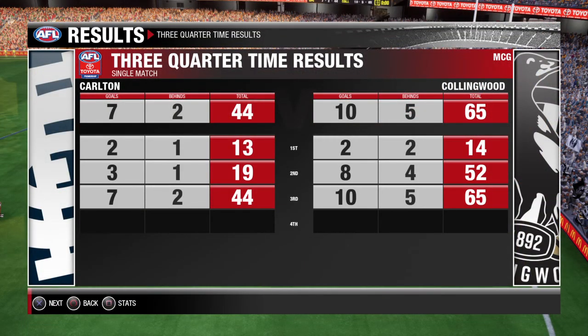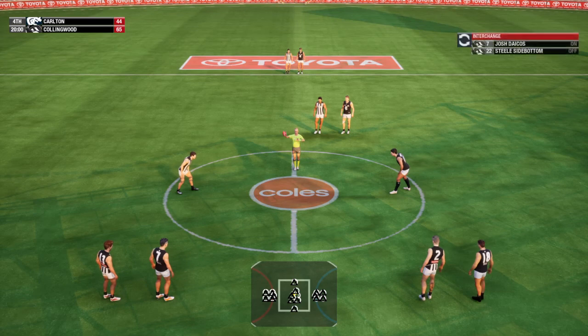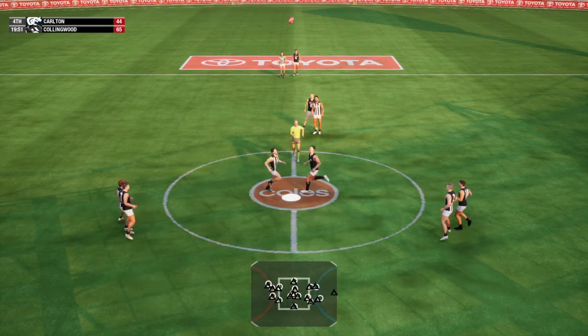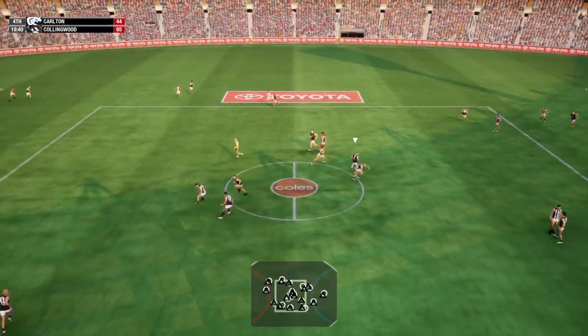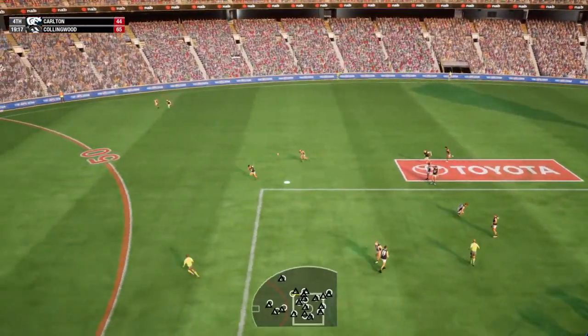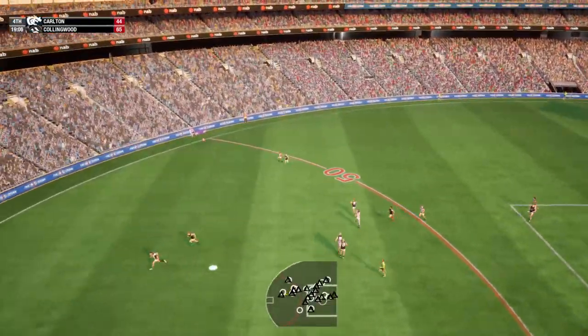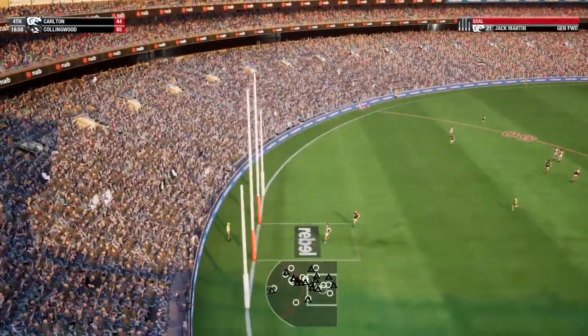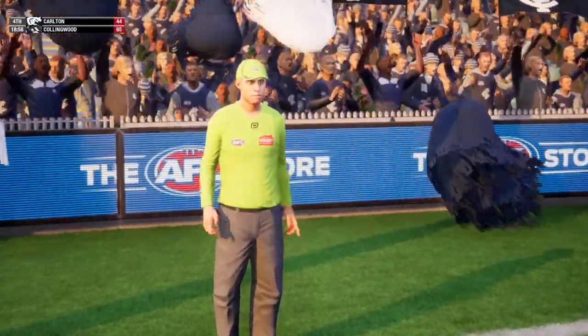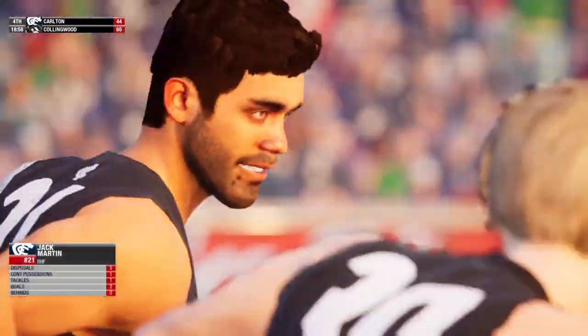Any thoughts from you guys? We have one quarter of footy ahead of us — let's go. They need to get a move on if they're going to win from here. Thumps it clear. Ends up with Kennedy. Pushes swing with power with the ball now. This is Martin — a chance to put a second goal on the board. Drop punt straight through the middle. He really enjoyed that one.